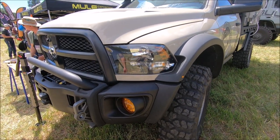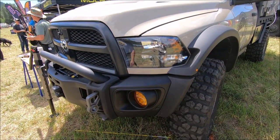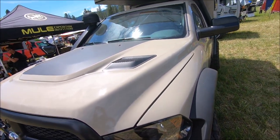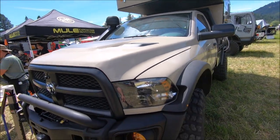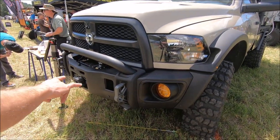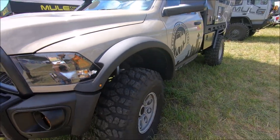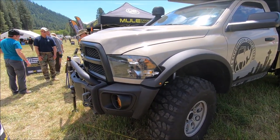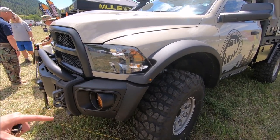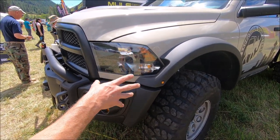We upgraded the headlights to the new Mopar style with blacked out inners — more of an aesthetic thing. We have the AEV heat reduction hood since it's running a 6.4 gas motor and produces quite a bit of heat — keeping everything cool was important, especially traveling to Baja in the summer. The front bumper is the AEV Prospector with additional extensions for the high-mark fender flares. Those fender flares were key to keeping the truck low while still fitting the 40s — with all the weight, we wanted to keep it as low as possible without rubbing.